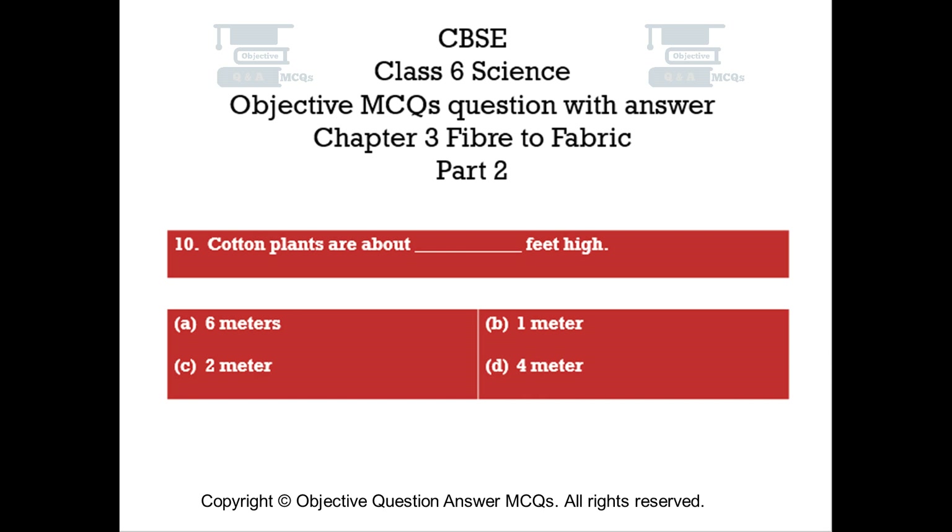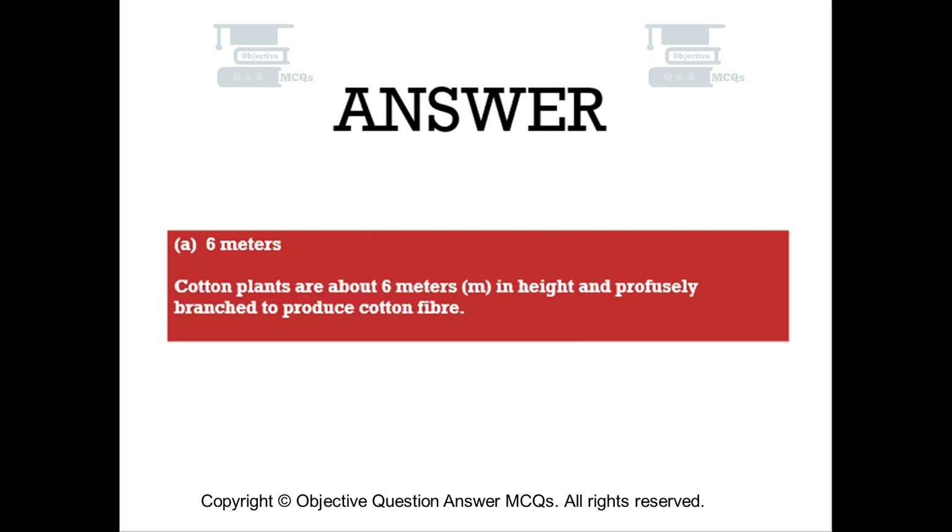Question number ten. Cotton plants are about how many feet high? Option A: 6 meters. Option B: 1 meter. Option C: 2 meters. Option D: 4 meters. The right answer is Option A — 6 meters. Cotton plants are about 6 meters in height and profusely branched to produce cotton fiber.